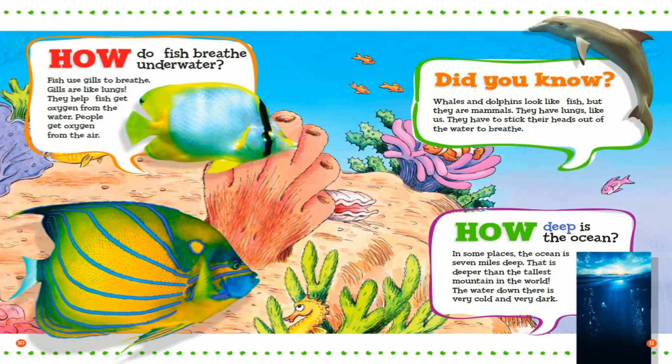How deep is the ocean? In some places, the ocean is seven miles deep. That is deeper than the tallest mountain in the world. The water down there is very cold and very dark.